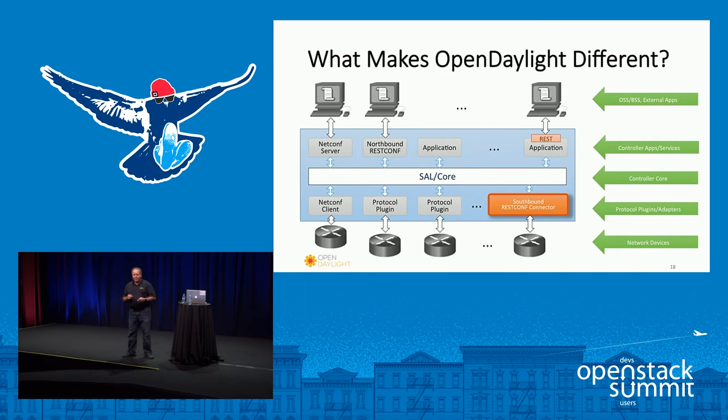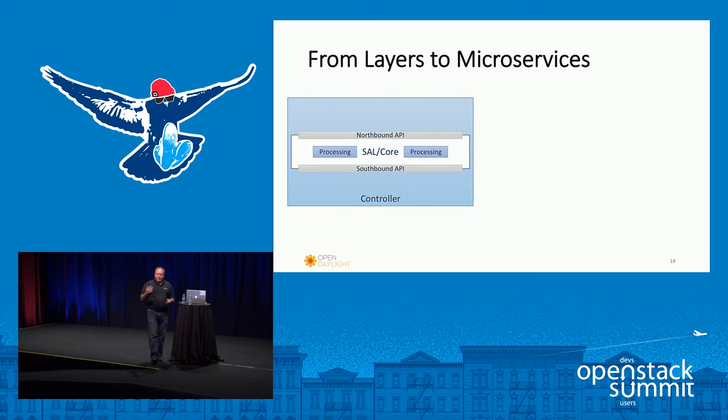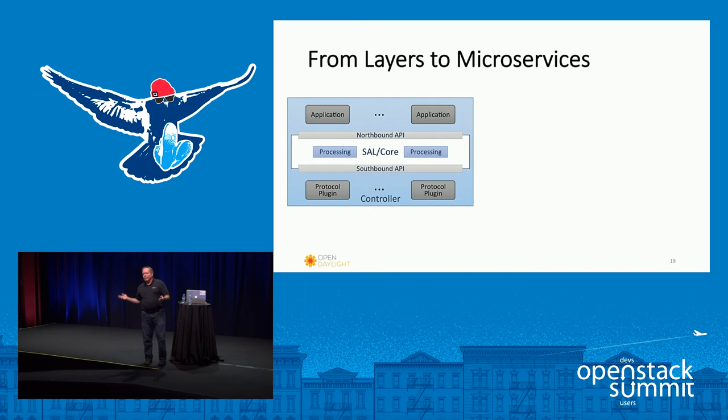What makes OpenDaylight different? When SDN was brand new, it was often thought of in layers: applications, then a core controller, then network elements. That's how we started constructing our system — we had a service abstraction layer that could talk to protocol plugins so an application could talk to different protocols depending on your equipment. But that ended up being really complex — it was hard to add new applications and hard to add new protocols. So we changed and went with a model-driven approach.